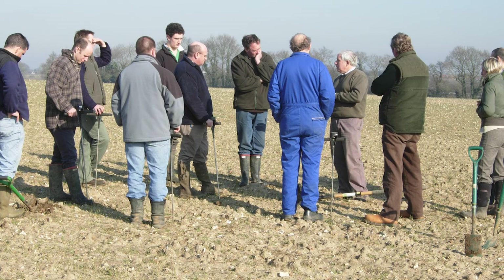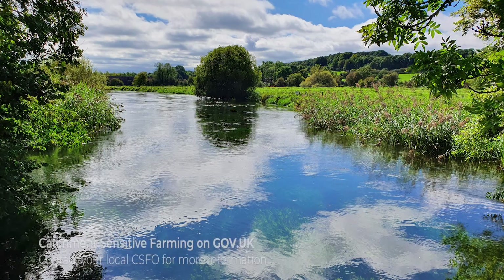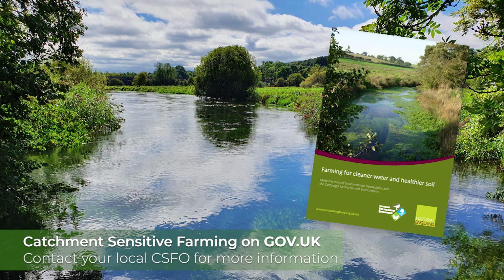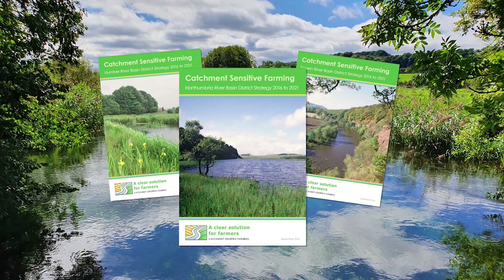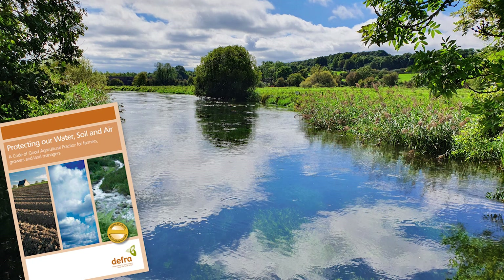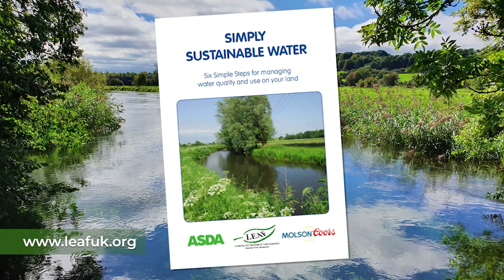Catchment Sensitive Farming can offer advice on a range of practices that can reduce the risk of nutrient leaching, and can provide free advice and support to farmers to improve water and air quality in priority areas. See the CSF webpages and contact your local CSF officer for further information and to access practical on-farm case studies about efficient nutrient use and specialist advice. Both the DEFRA COGAP document for reducing ammonia emissions and AHDB's nutrient management guides are thorough and easy-to-read documents. LEAF's Simply Sustainable Water booklet is also an excellent resource for farmers looking to manage water on and off their land.